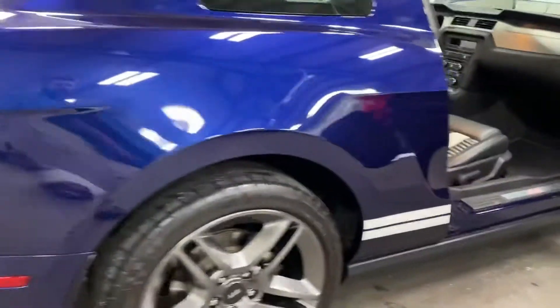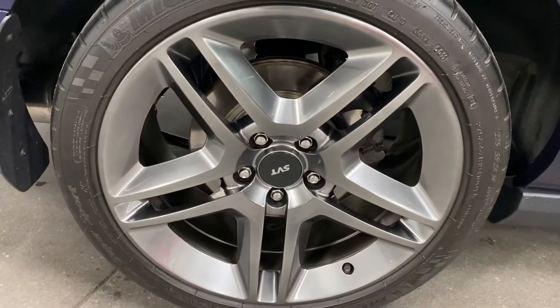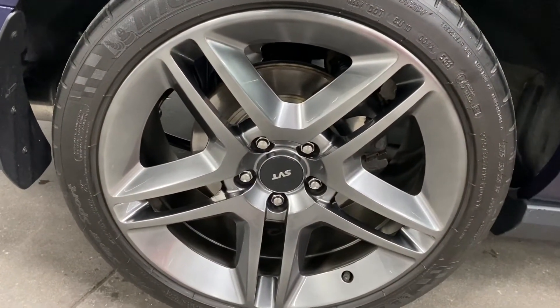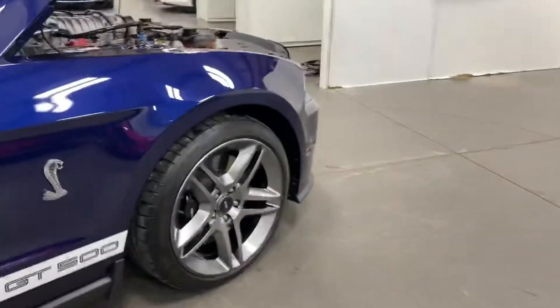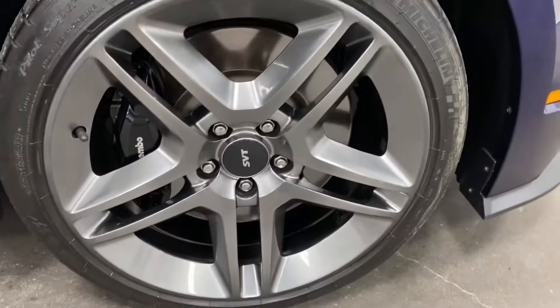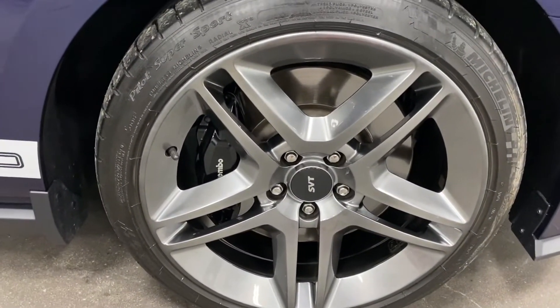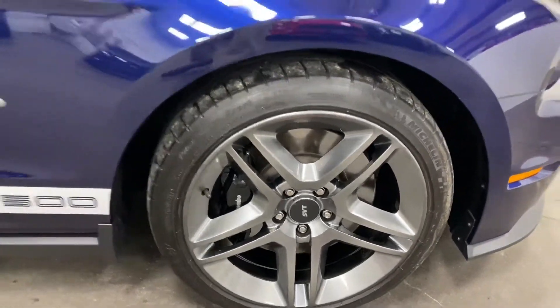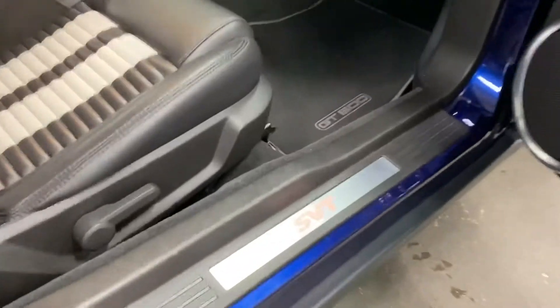Very nice looking car. At the back wheel you can see the SVT wheels with nice Michelin tires, and the rotors are in good shape — everything looks great. Up front, no curb rash, no issues — Michelin tires and nice Brembo calipers, brakes are in great shape.